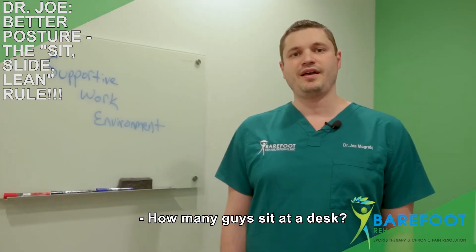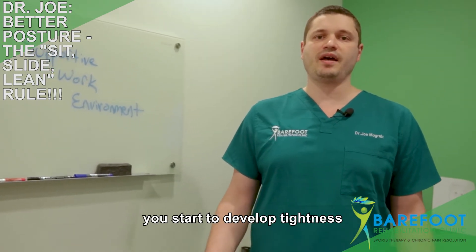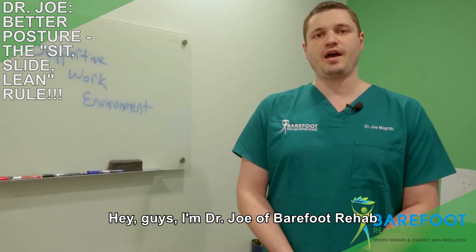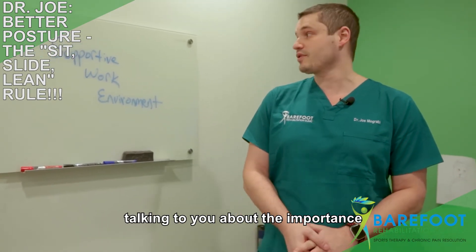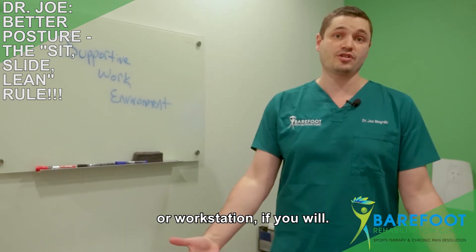How many of you sit at a desk and as the day progresses you start to develop tightness in your upper back and your neck? Hey guys, I'm Dr. Joe with Barefoot Rehab and I'm going to spend the next couple of minutes talking to you about the importance of a supportive workspace environment, or a workstation if you will.